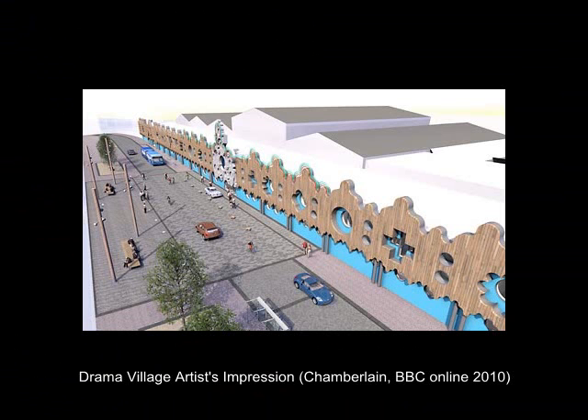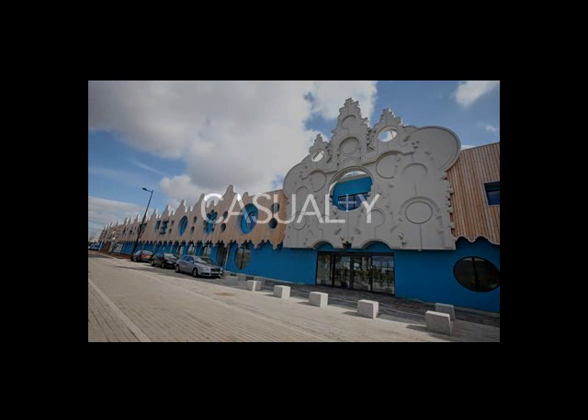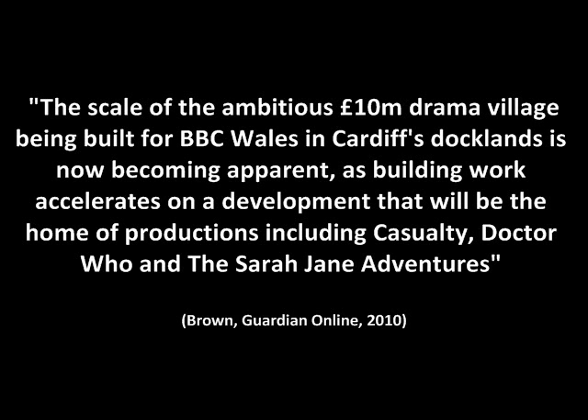The regeneration of the area has encouraged vast media facilities to agglomerate nearby, for example BBC Wales and the recent construction of a drama village. The scale of the ambitious £10 million drama village being built for BBC Wales in Cardiff is now becoming apparent, as building work accelerates on a development that will be the home of productions including Casualty, Doctor Who and the Sarah Jane Adventures. The Welsh Assembly Government, who see the project as imperative for regeneration and job creation, invested heavily in this venture, meaning the BBC's outlay is modest.